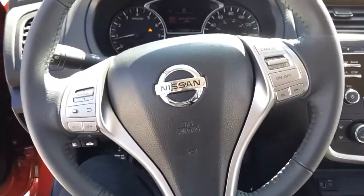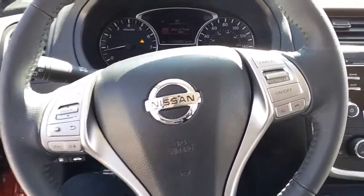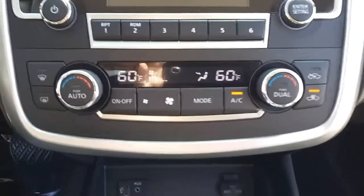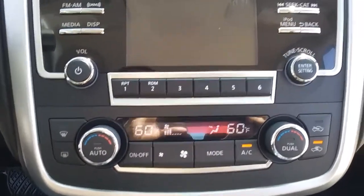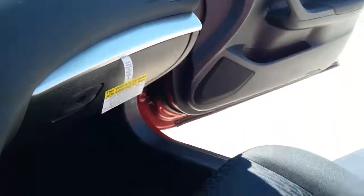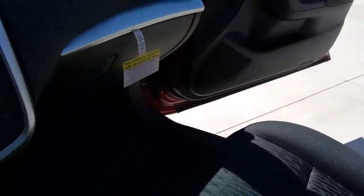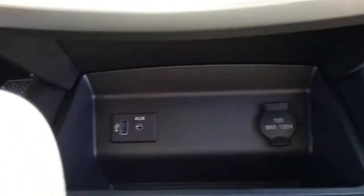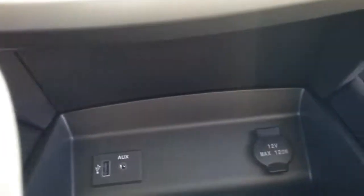You have your controls on your steering wheel for cruise control and setting your volume for your stereo. You have dual air conditioning so both you and your passenger can control the air conditioning however you want. Cloth interior with beautiful stitching on it, an aux cord, a USB port, and a 12-volt outlet.